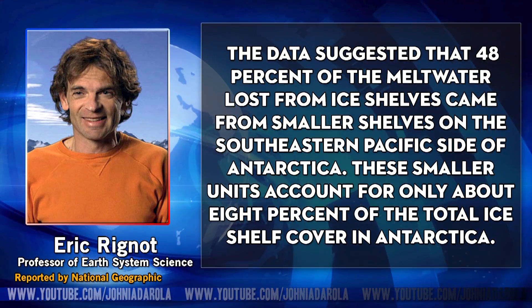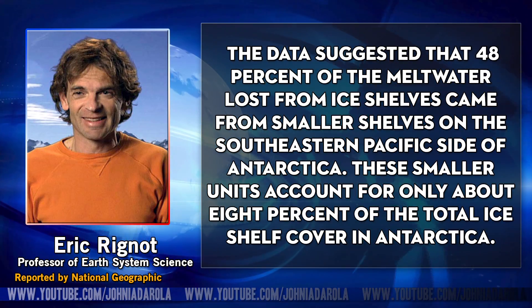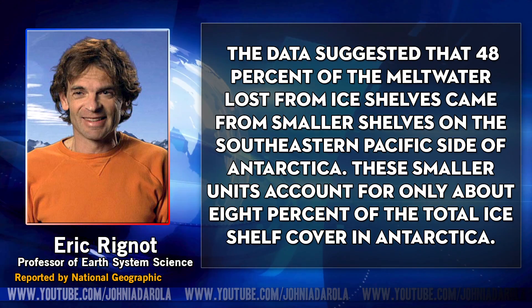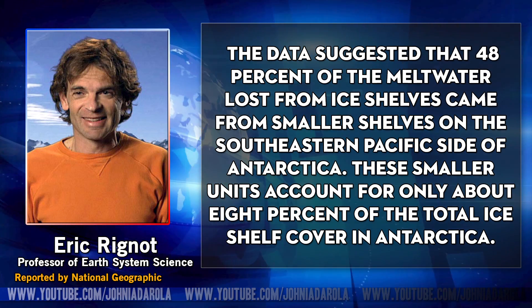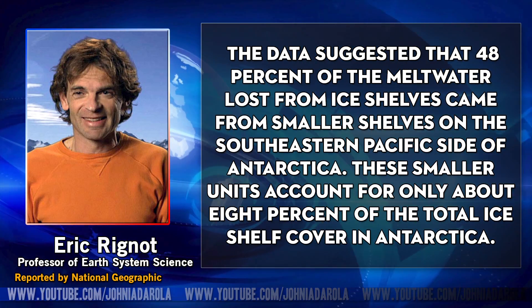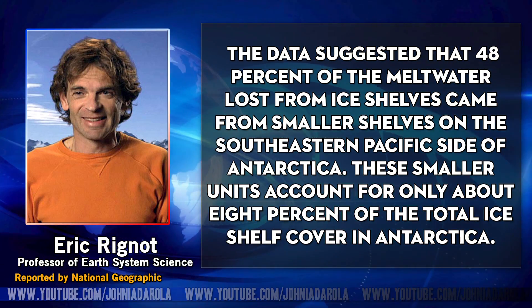They got some very interesting results. They found that up to 48% of the meltwater lost through 2007-2008 came from ice shelves on the smaller shelves on the southeastern Pacific side of the Antarctic. Those smaller shelves account for only about 8% of the total ice shelf cover in the Antarctic.